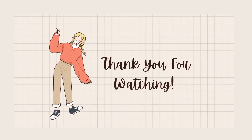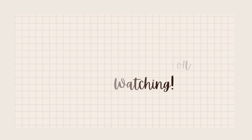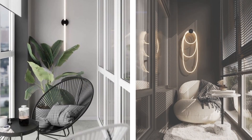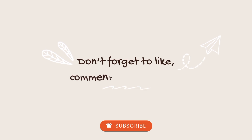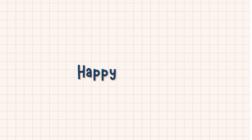Thank you all for joining us on this balcony styling journey. We hope you found inspiration and practical tips to turn your own balcony into a dreamy retreat. If you enjoyed this video, don't forget to like, subscribe, and share it with your friends. Until next time, happy styling!